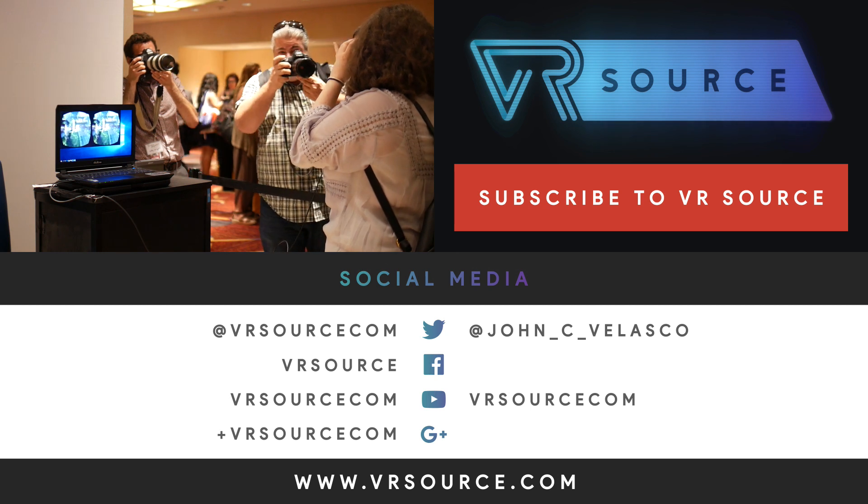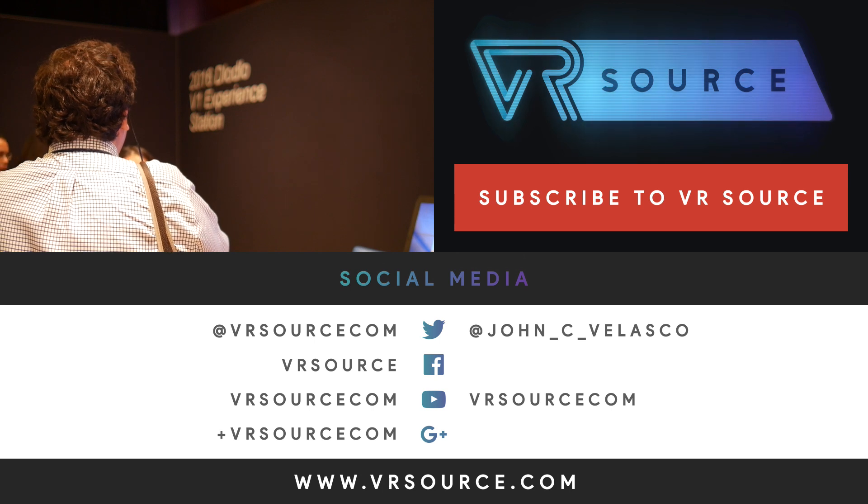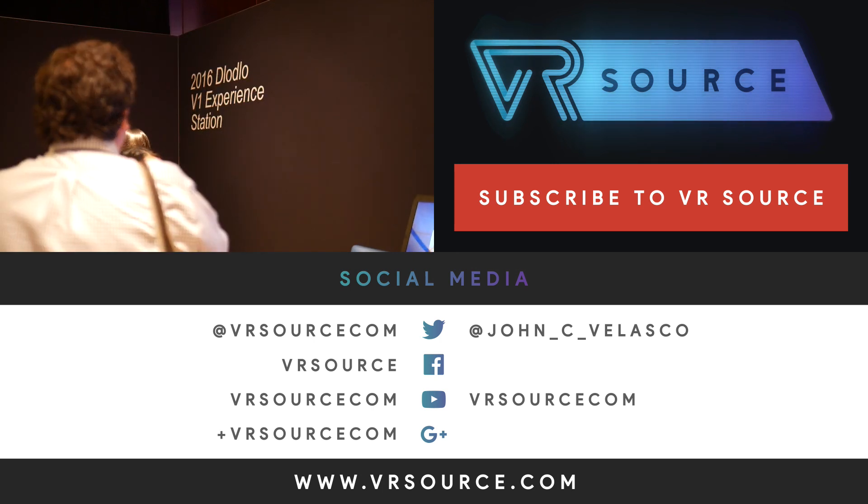If you want to learn more about this device, you can check out our website, VR Source — your source for all kinds of reality.